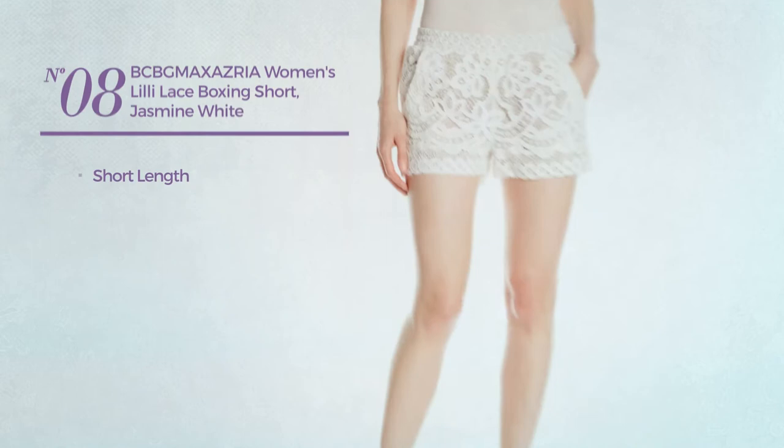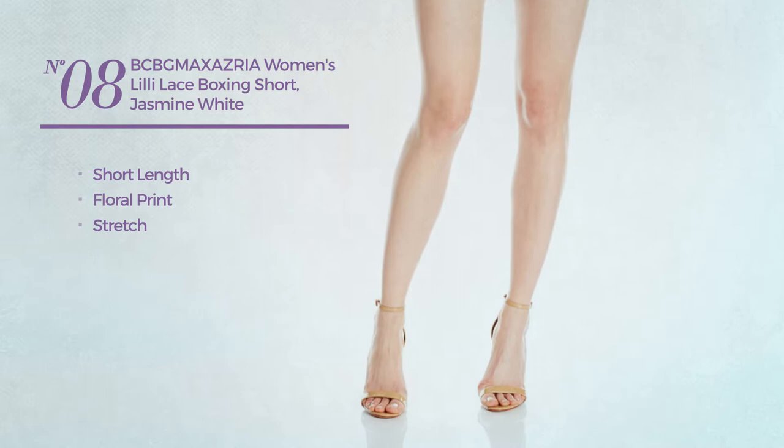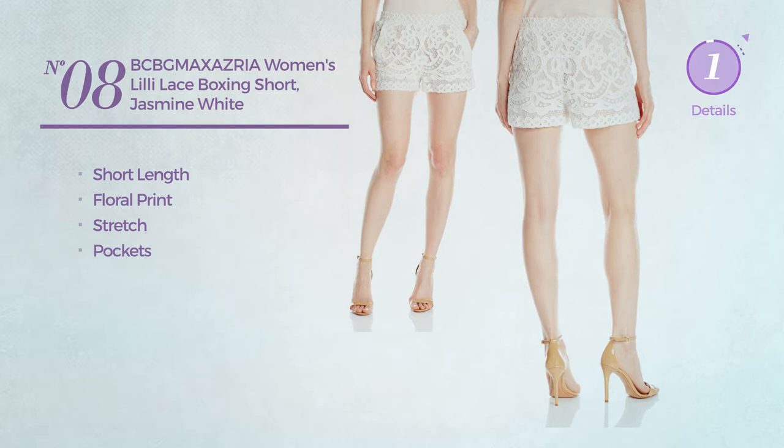Number 8. A short length garment crafted from elastic polyester, with a front pocket. Available exclusively in royal blue color.